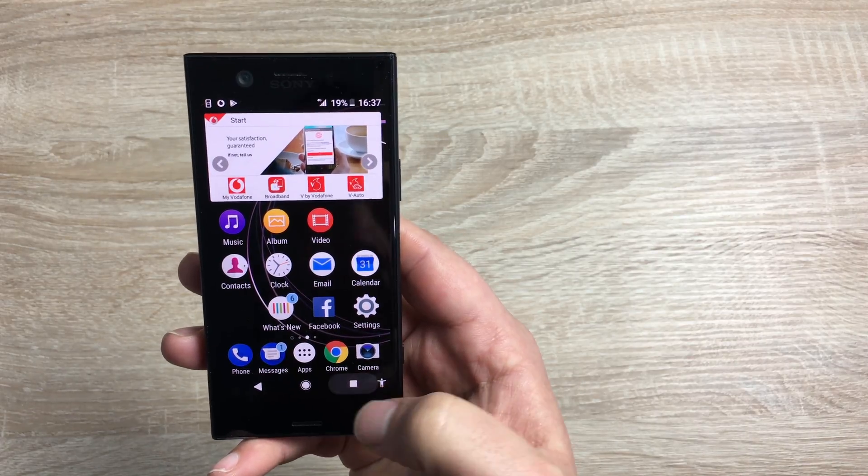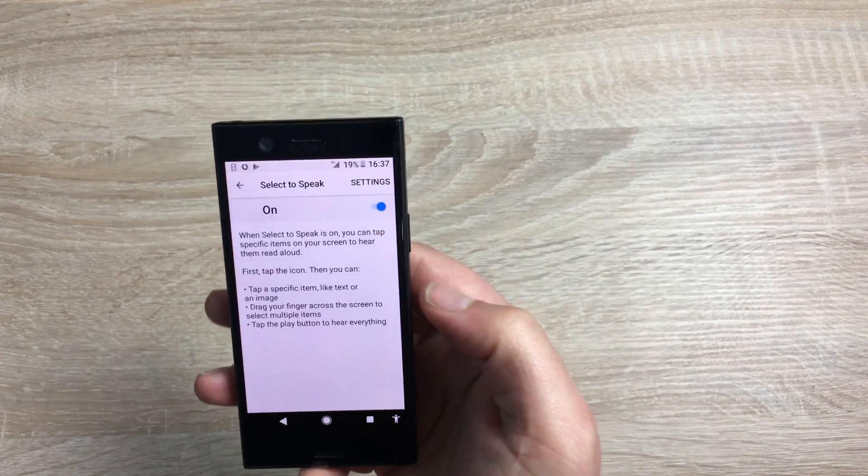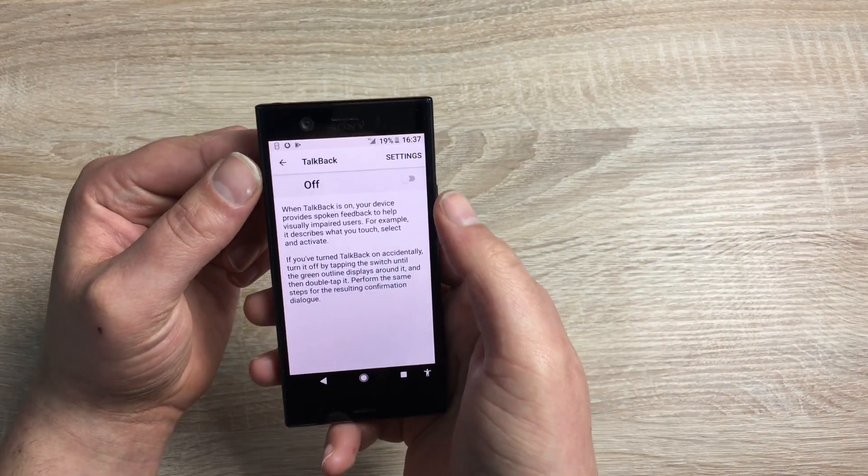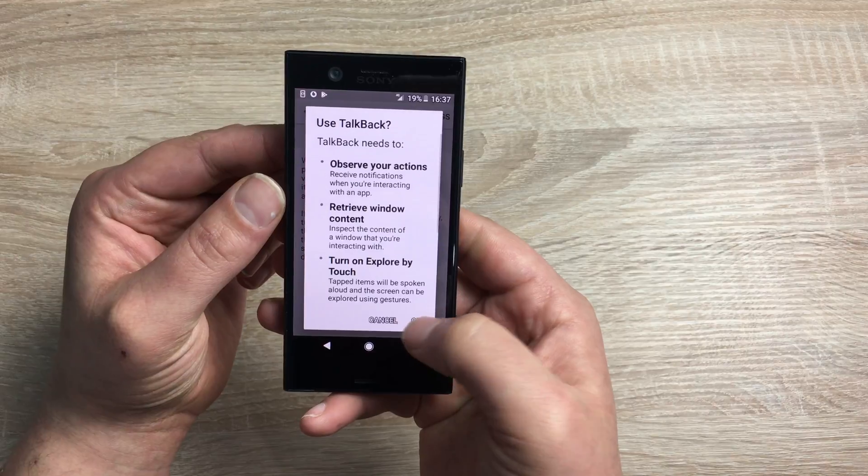Select to Speak will highlight and describe everything you touch. TalkBack is slightly different — if I go in and toggle TalkBack on, it will actually speech everything back to you.